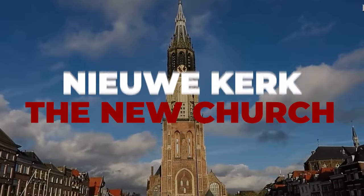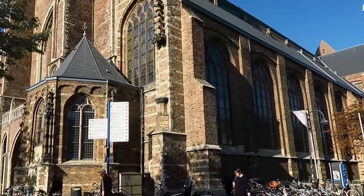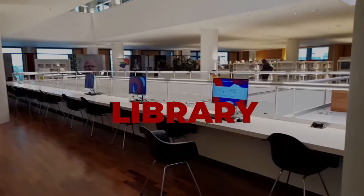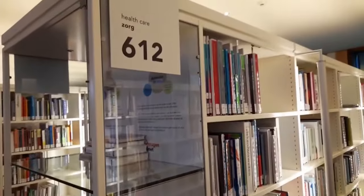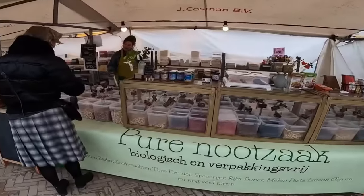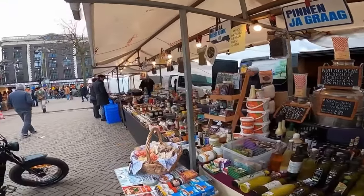Number 20: New Kerk — the New Church. This historic Dutch chapel, built in 1408, is currently used for large-scale art displays. You're welcome to enter the souvenir shop and proceed upstairs for a free look. Number 21: OBA Public Library. The OBA is more than just a library because it has an amazing perspective of the city from the top level. Number 22: Organic Farmers Market. The Organic Farmers Market, conducted on this square on a weekly basis, is one of the most popular markets in Amsterdam.